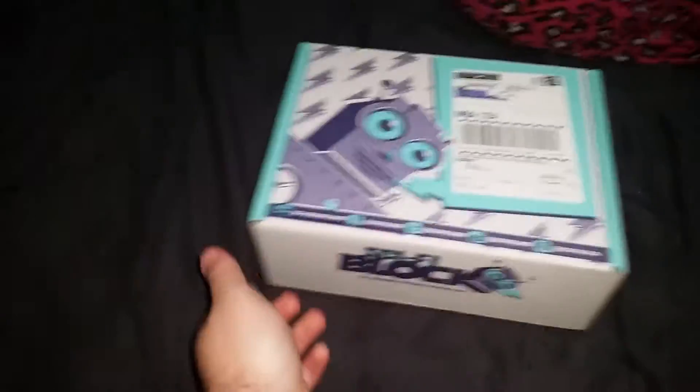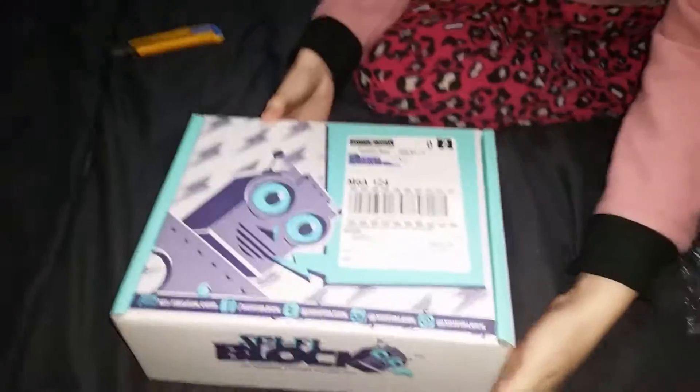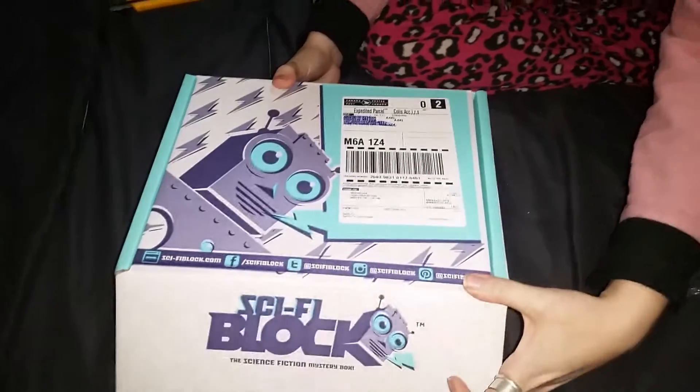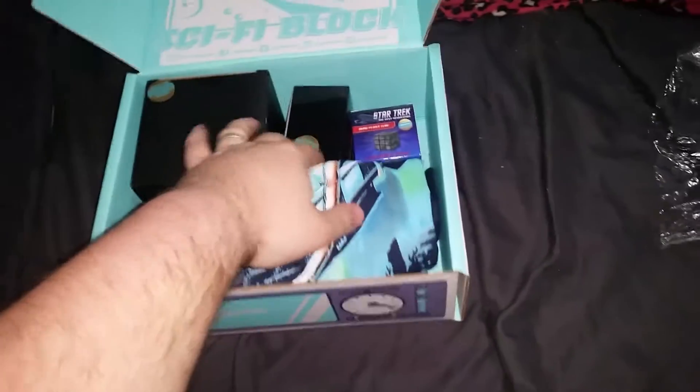Apparently opening the box is fun. My lovely wife will now open the books - I have to open it for you too. Alright, let's put this over here. Apparently there are a lot of exclusives in this box.